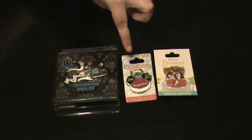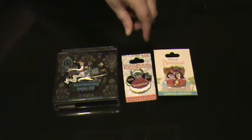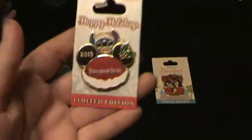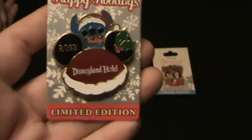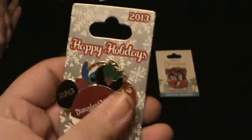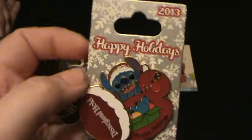They do have quite a few of these, but I didn't like the characters. So I just picked up the Stitch pin. It's for the Disneyland Hotel. It's a slider pin. It was $14.95.